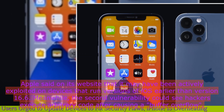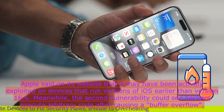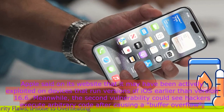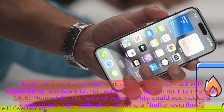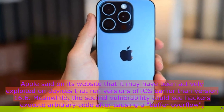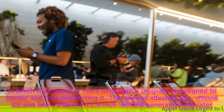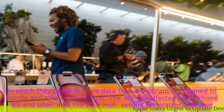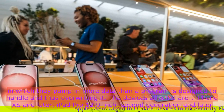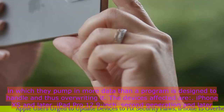Apple said on its website that it may have been actively exploited on devices that run versions of iOS earlier than version 16.6. Meanwhile, the second vulnerability could see hackers execute arbitrary code after causing a buffer overflow, in which they pump in more data than a program is designed to handle, thus overwriting it.